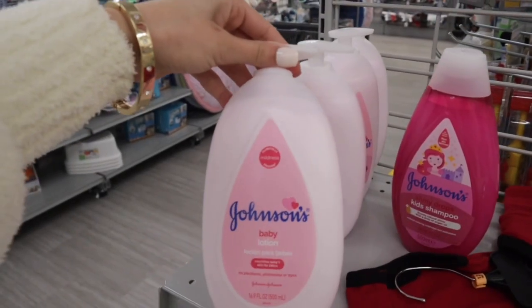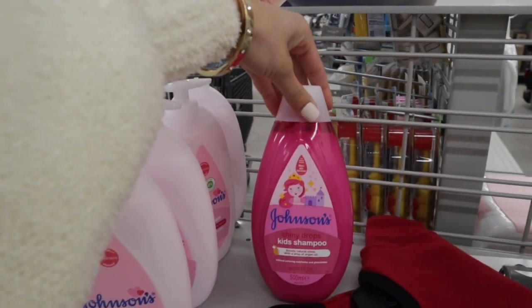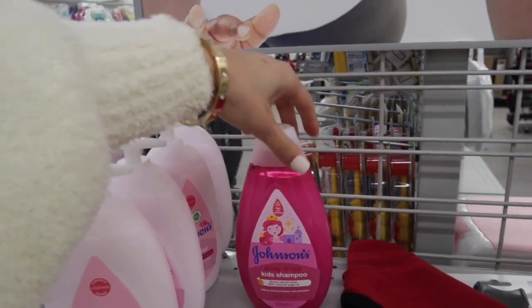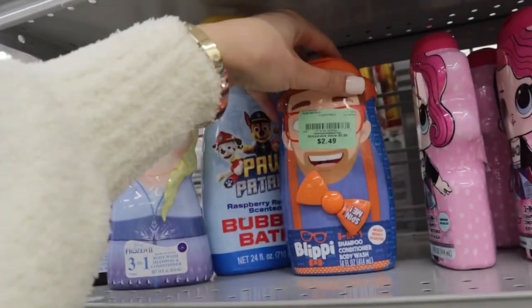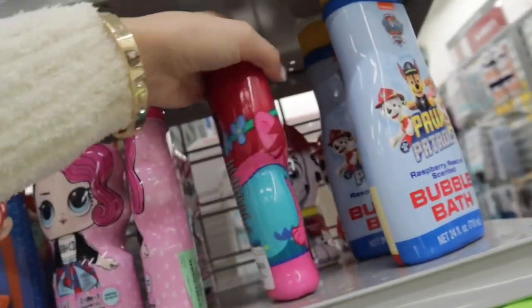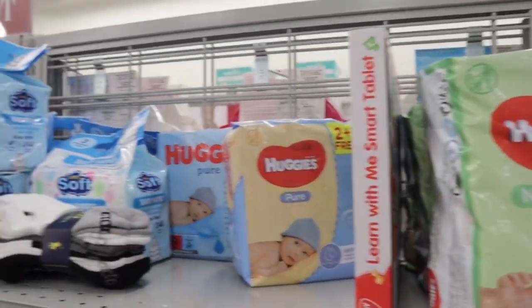They have some more Johnson products. This is the Johnson's Baby Lotion — I love the smell of this. Then they have the Johnson's Kid Shampoo Shiny Drops Boost Natural Shine with a drop of Argan Oil. Then they have these little kids body washes, like 3-in-1s. They have the Frozen ones, Paw Patrol, Blippi, LOL Surprise, Trolls, and more Paw Patrol ones. They also have wipes here as well.